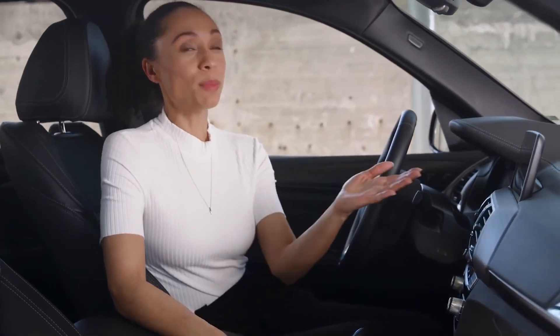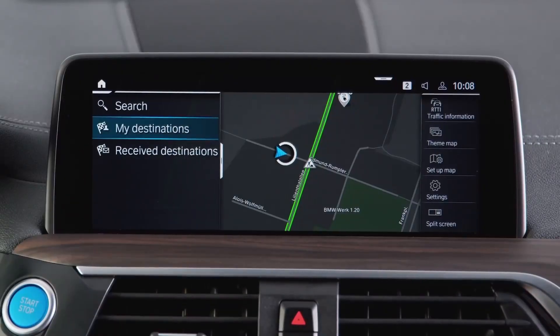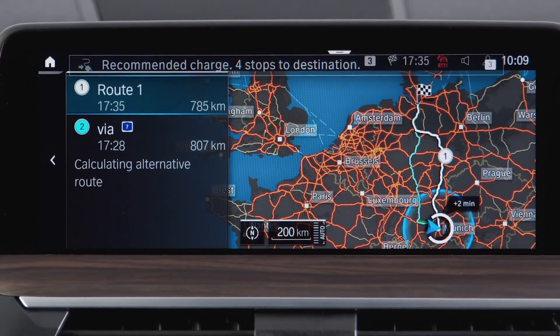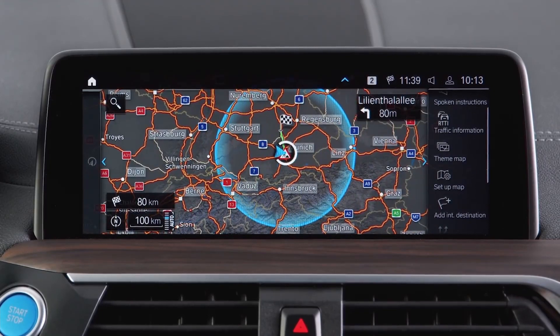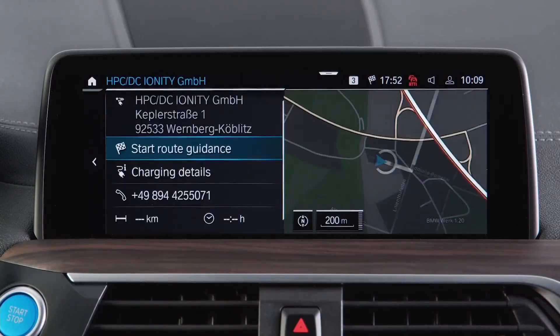BMW Maps can help you prepare your eDrive journey and reach where you want to go. The navigation system can display the most efficient route to your selected destination, taking into consideration things like topography and speed limits. It also visualizes the possible reach of your current driving range with a circle on the navigation map, and if your selected destination lies beyond that circle, BMW Maps can add charge points to your route.